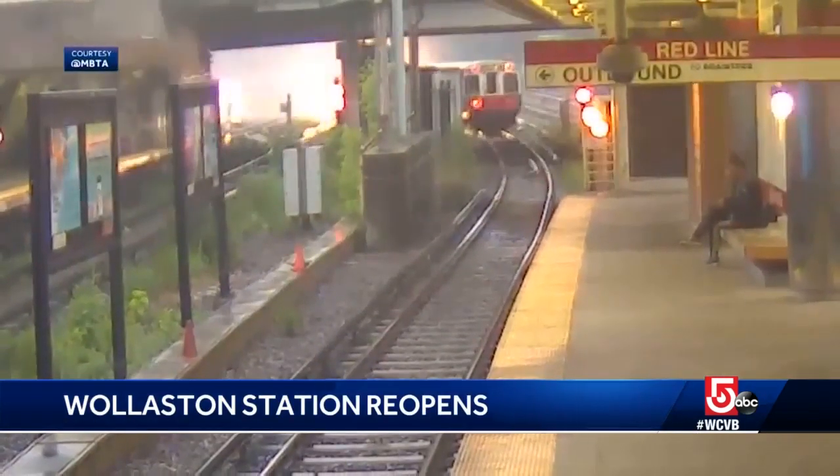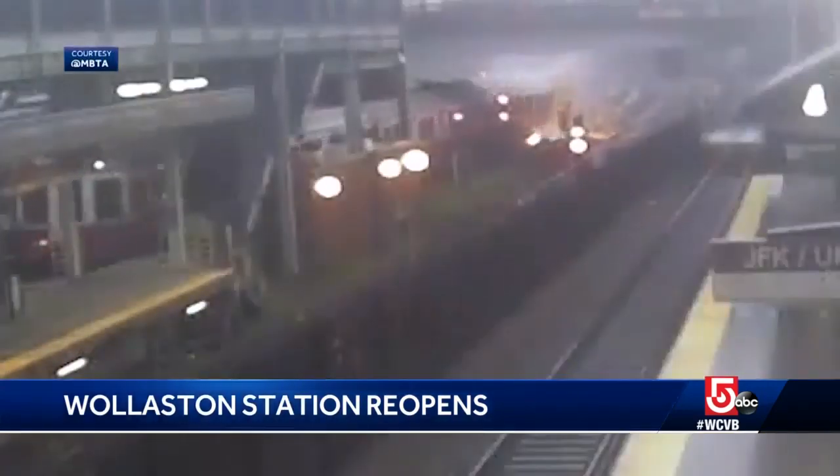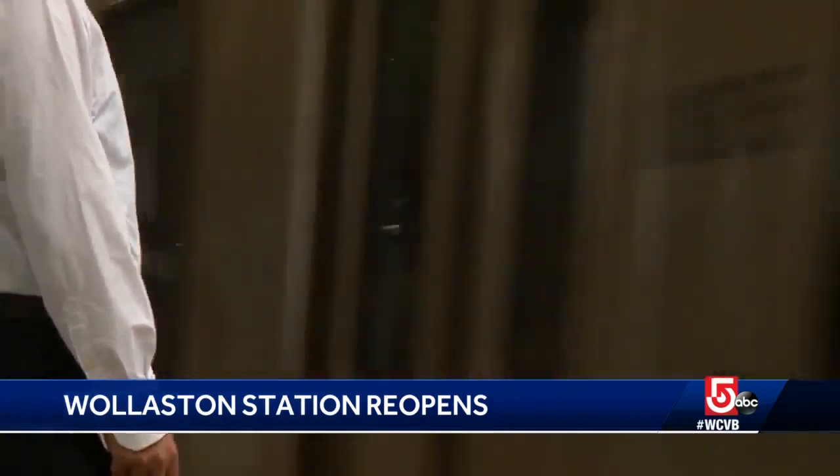Improvements that include a full restoration of signals damaged from a June derailment that left red line riders with daily delays. T officials expect those repairs to be finished this fall. "The rest of the red line issues are certainly much more impactful than one station missing, but this is progress, so I'll take it."